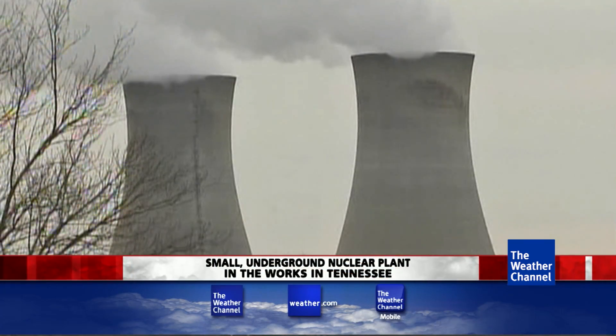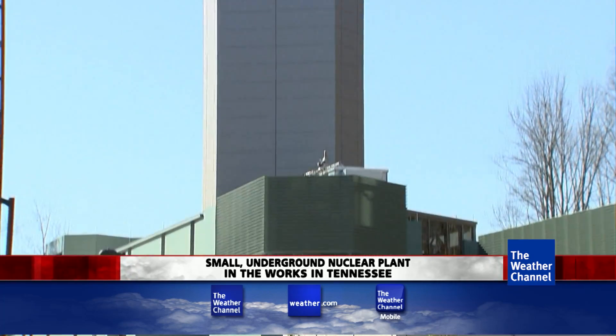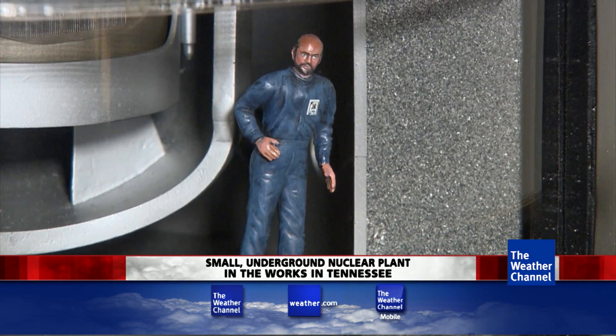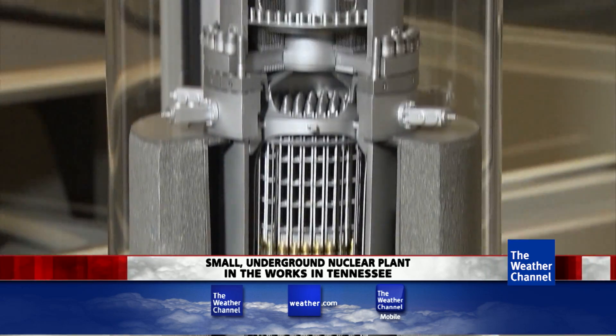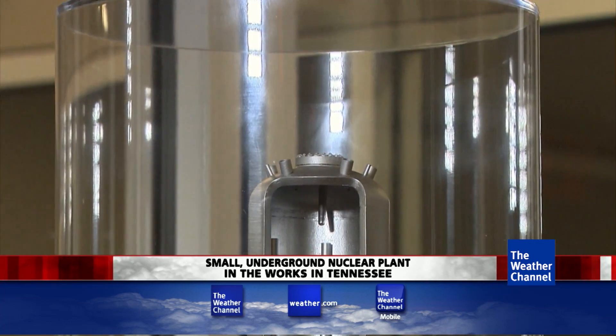Now, if this is what you think a nuclear power plant looks like, a Virginia company called B&W mPower wants to change your mind. There are only a limited number of places where you can actually build those big plants, and they cost a lot of money to build. CEO Christopher Mowry just signed an agreement to build a small underground nuclear reactor near Knoxville, Tennessee. The whole power plant is under an eight-foot-thick slab of reinforced concrete.